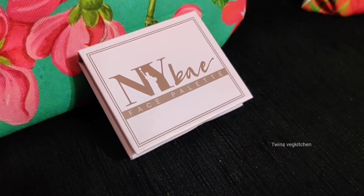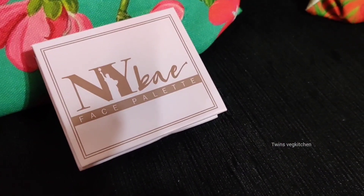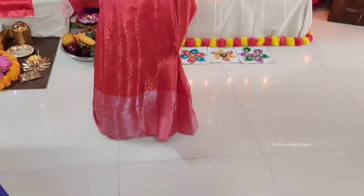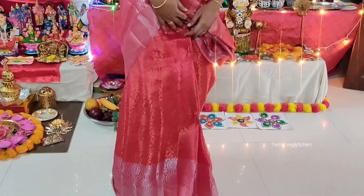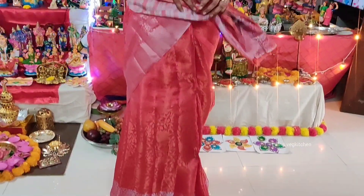How do you see this look? You can see the link in the description if you missed the Purplle Diwali sale. If you want to buy this product, the link is in the description. Now I'm going to show you the look — it's a traditional makeup look.